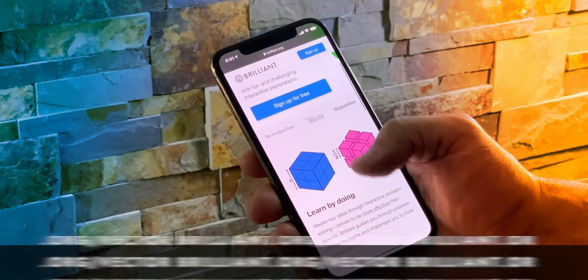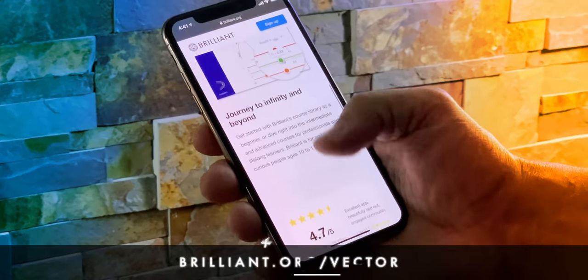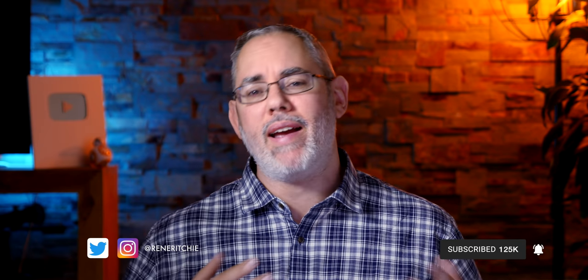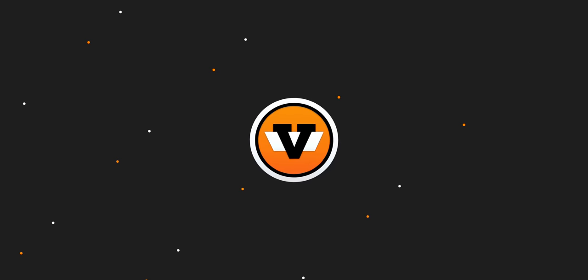Sponsored by Brilliant. Get smarter every day and save 20%, link in the description. 265 videos, 21 million views, and now over 125,000 subscribers. Thanks again to all of you for your ongoing support. I'm Rene Ritchie and this is Vector.